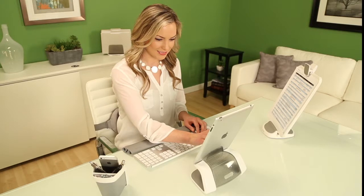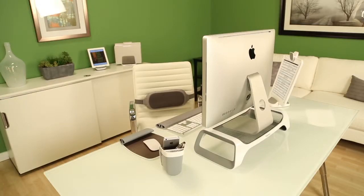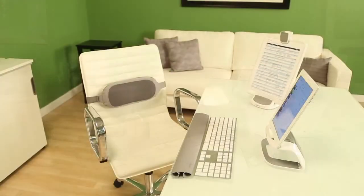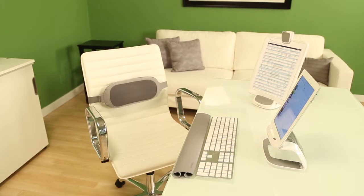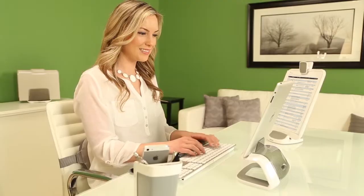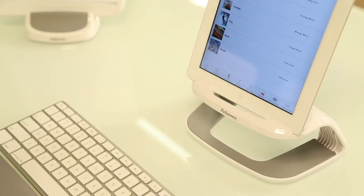The iSpyre series includes three different collections based on whether you use a desktop computer, laptop or tablet. If you use a tablet at your desk, the iSpyre series tablet lift elevates your tablet to a more comfortable viewing height while keeping your device secure.